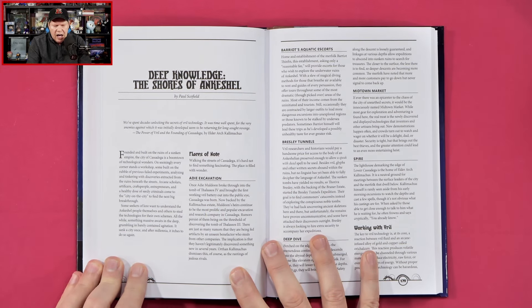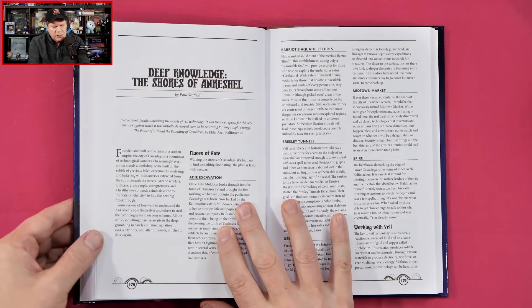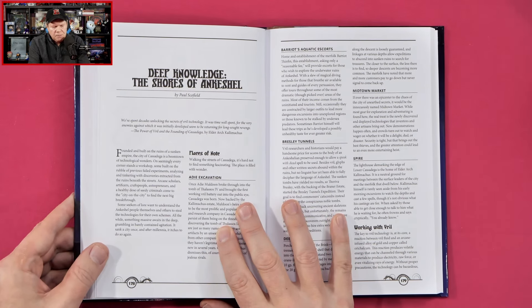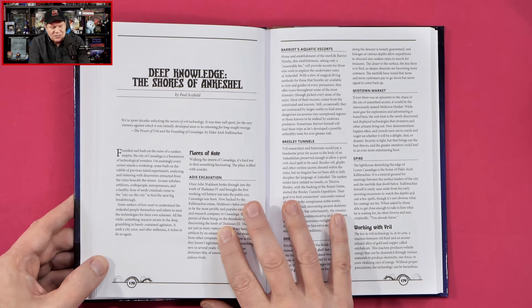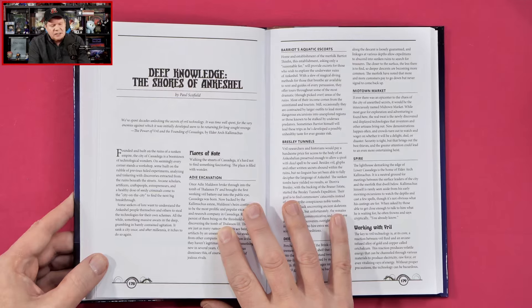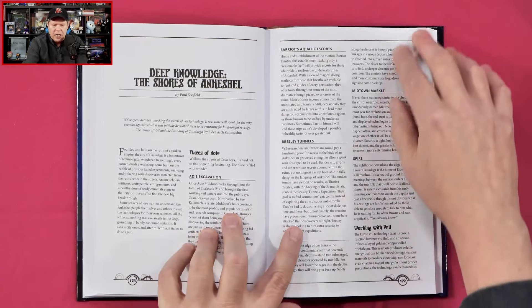So we've got 'Deep Knowledge: The Shores of Ankishal.' Founded and built on the ruins of a sunken empire, the city of Casadega is a boomtown of technological wonders. On seemingly every corner stands a workshop — some built on the rubble of previous failed experiments — analyzing and tinkering with discoveries extracted from the ruins beneath the streets. Arcane scholars, artificers, craftspeople, entrepreneurs, and a healthy dose of seedy criminals come to the city to find the next big breakthrough.